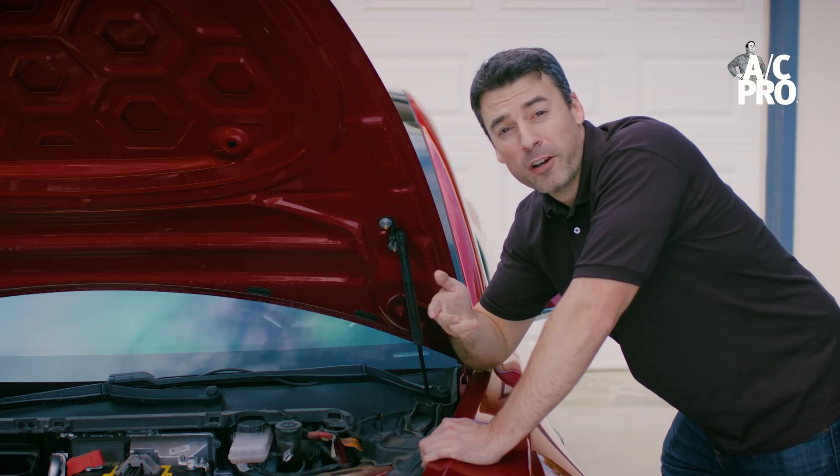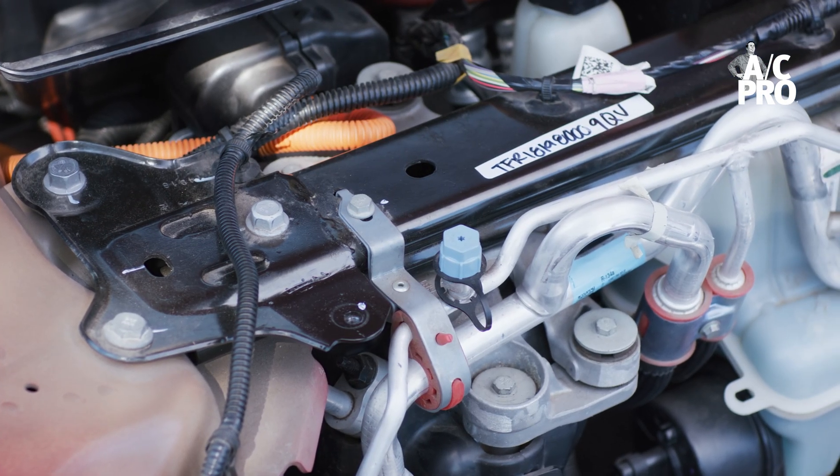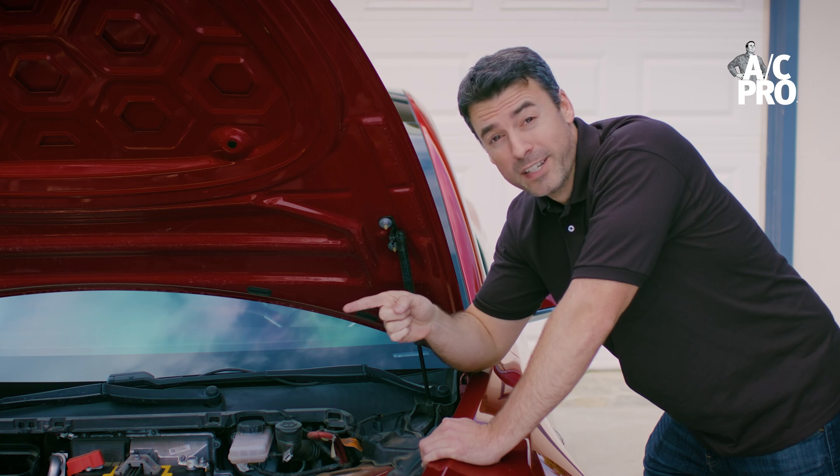One thing to be aware of is some electric vehicles use electric compressors rather than the belt-driven compressors used on normal gas vehicles. Whereas you'll hear the clutch engage and disengage on a normal car's AC compressor, you won't on an EV's.